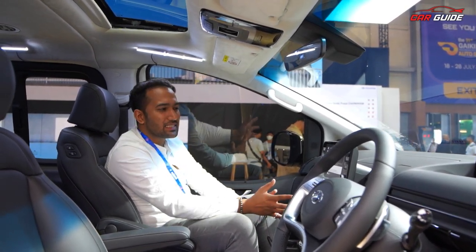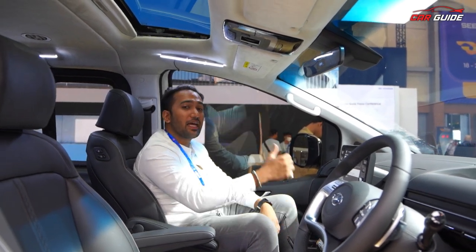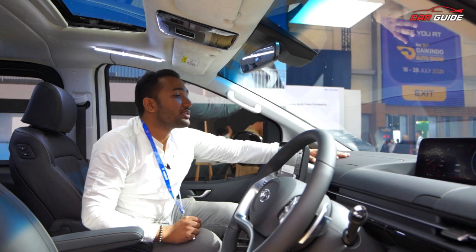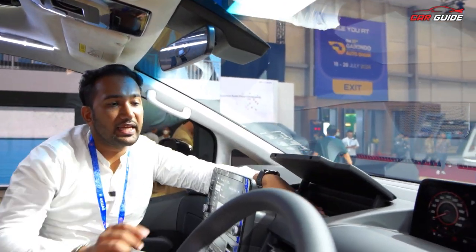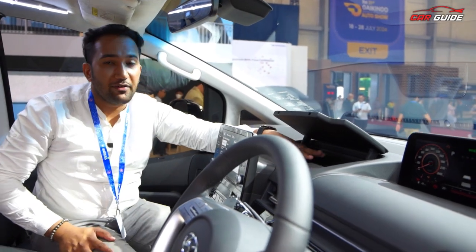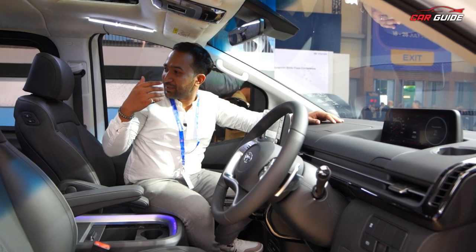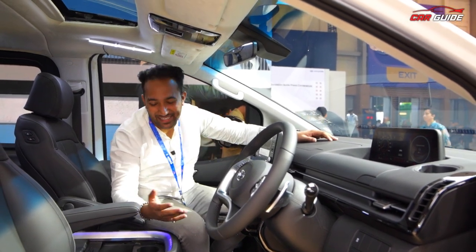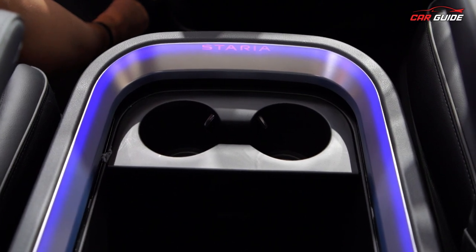Some people think the screen size could be a little bigger, but the company has focused more on rear passengers. There is also storage space throughout the cabin. The company has paid a lot of attention to this car when it comes to storage. The Stariya's ambient lighting feels very premium.